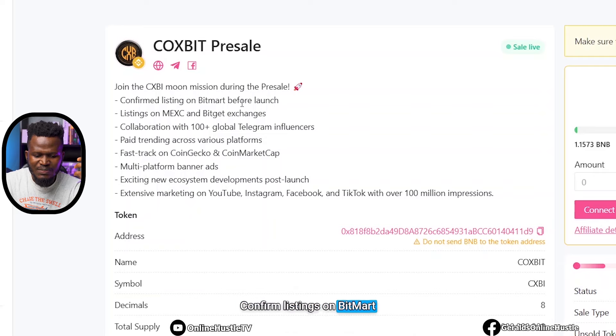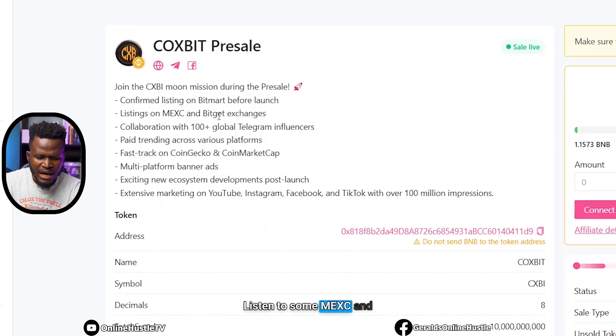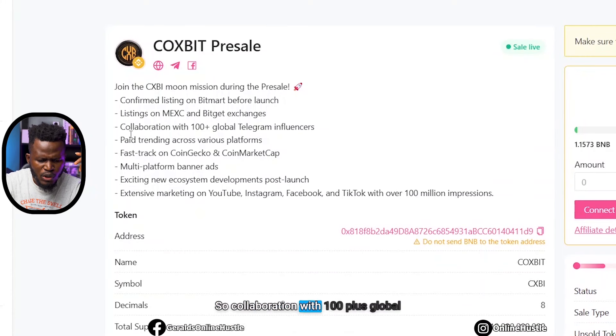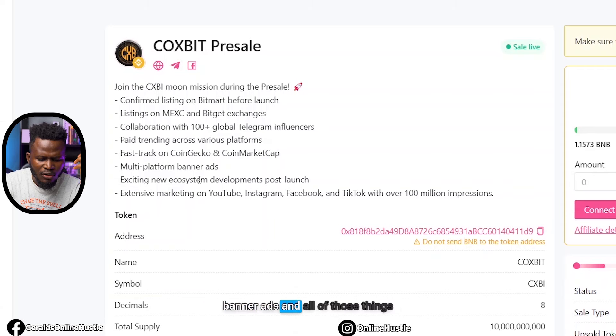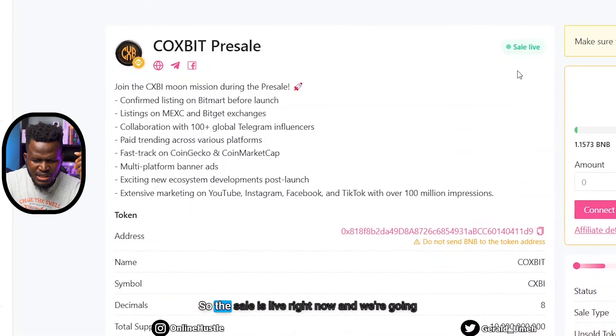Join the CXBI moon mission during the pre-sale. They have confirmed listings on BitMart before launch, and will also be listed on MEXC and BitGate exchanges. By the time it lists on those platforms the prices will be way up compared to what you're buying it for right now. They also have collaboration with 100-plus global Telegram influencers, paid trending across various platforms, fast-track to CoinGecko and CoinMarketCap, and multi-platform banner ads. All these things will increase the value of this coin, so the sale is live right now and we're going to be buying it.